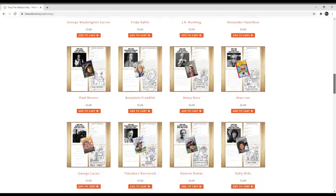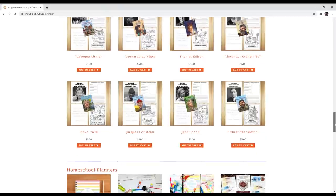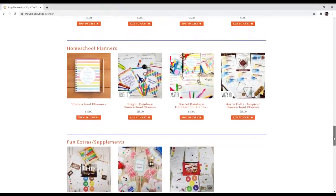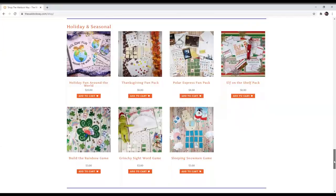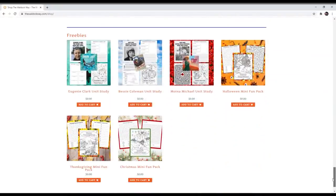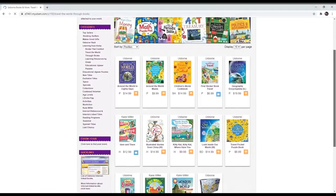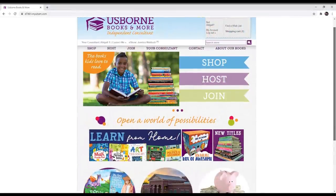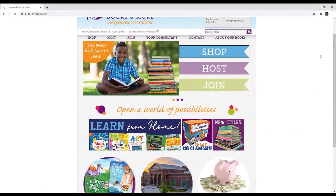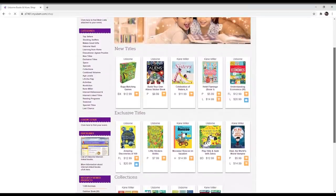She has tons of amazing products and downloads on her website — geography curriculum, traveling the world, traveling the parks, Waldock's Wizards and Wands (a whole Harry Potter curriculum), Passport to Adventures which is a unit study approach to the Jack and Annie Magic Tree House books, the Who Was unit studies, Christmas games and activities, tons of amazing resources. You will also get a $50 gift certificate to my Usborne Books and More site where you can find tons of books, supplements, activity books, games, and puzzles. All the info is in the description box down below. Good luck!